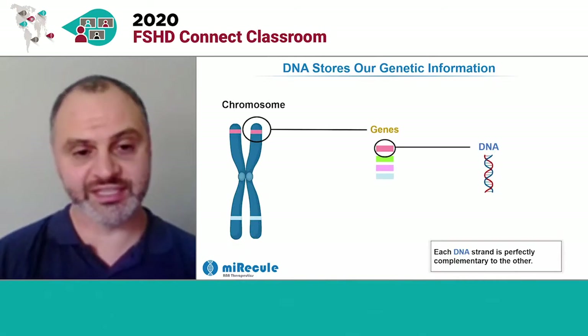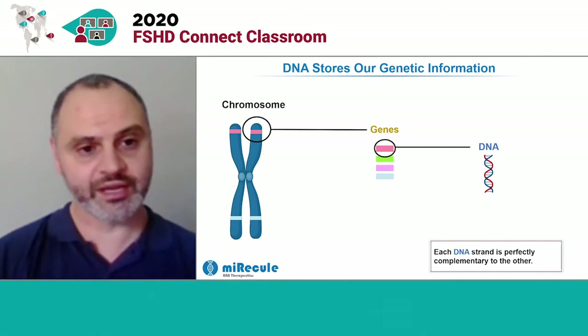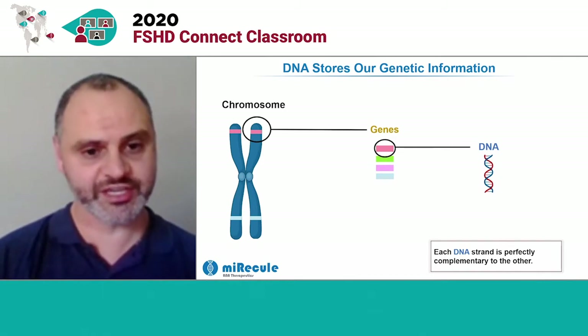Before we get into the details of RNA therapy, I thought it may be helpful to review some of the basic biology around how inherited mutations can cause diseases like FSHD.